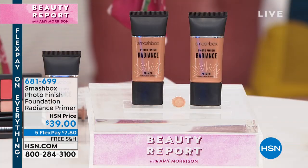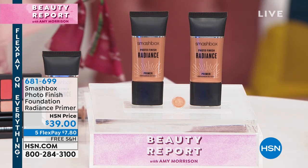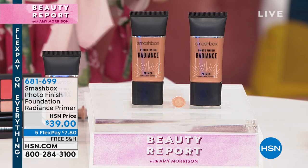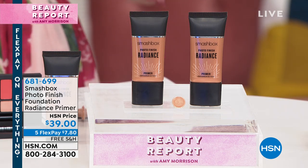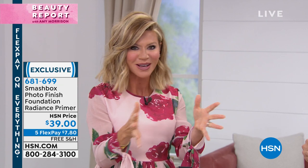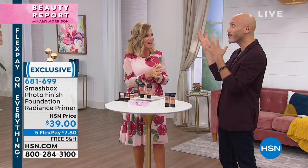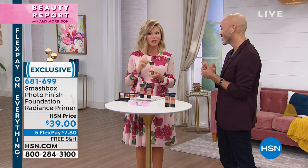There are big beauty influencers obsessed with this product. The biggest YouTubers and Instagram beauty gurus use this before their foundation drops — this is a huge Instagram sensation. When you look at top influencers and wonder where that light is coming from, it's this product. It grabs light from all directions and lets it bounce back in all the right places.